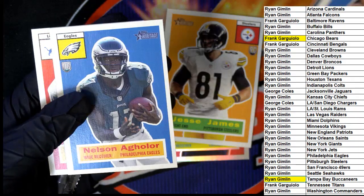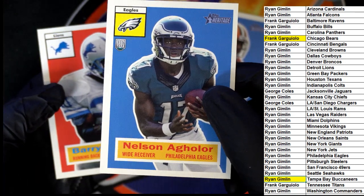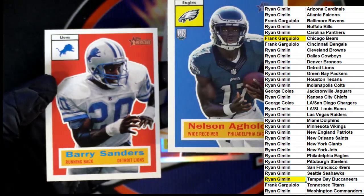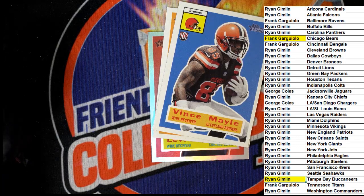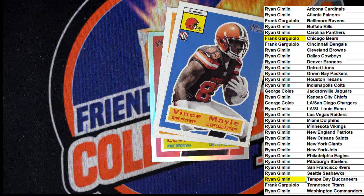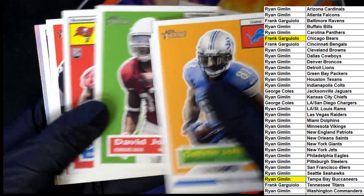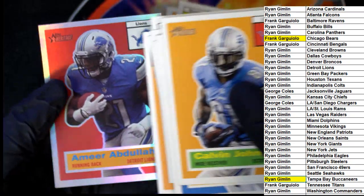Vince Mayle — Nelson Aguilar rookie card, he's still very relevant, I think he is a Patriots guy. And oh, the Barry Sanders — very cool, Barry Sanders! All right, so that's our two-box break in this Heritage Football. Nice things coming out of here, very cool — nice autographs.